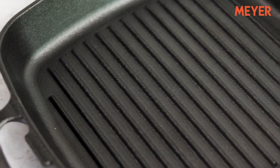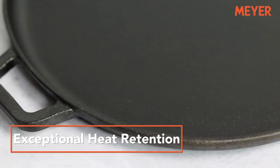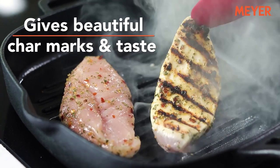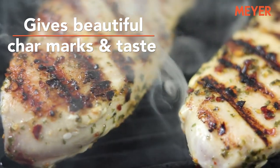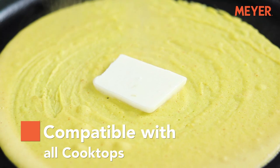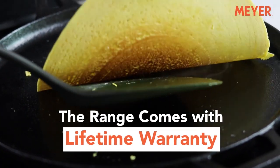Having a thick iron body, not only does this range heat up to a higher temperature but also retains heat for a much longer time. The Cast Iron also adds that authentic charred flavour that many of us crave in our daily foods. It is suitable for all cooktops be it induction or gas, and all the products come with a lifetime warranty.